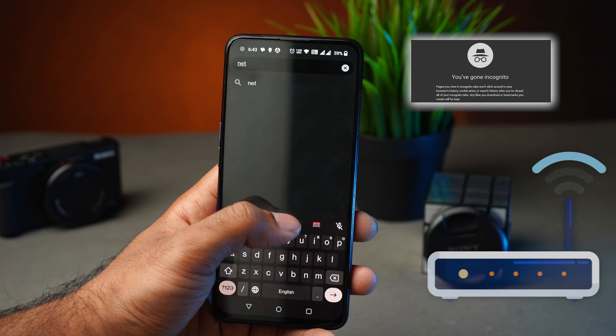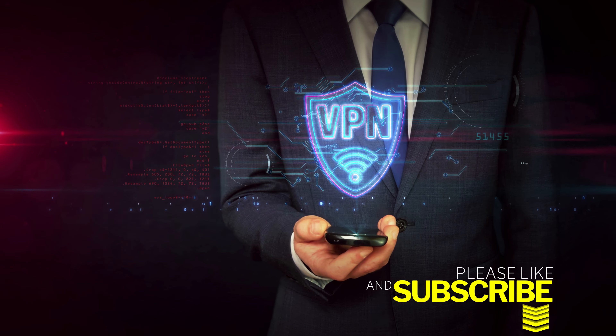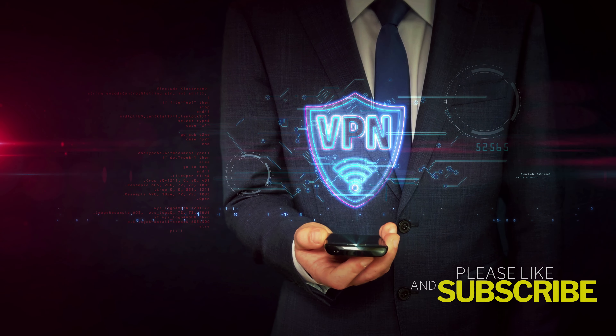Even if you are in incognito mode, the Wi-Fi router is logging your browsing history as usual. So use a VPN instead.